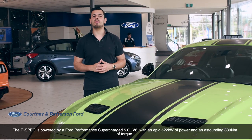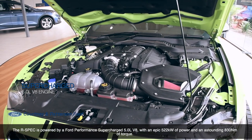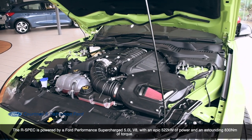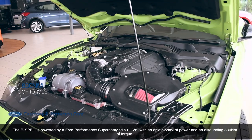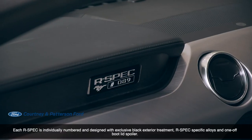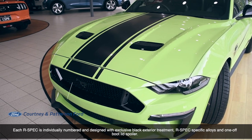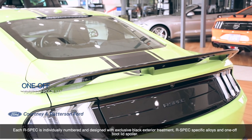The R-Spec is powered by a Ford Performance supercharged 5-litre V8, with an epic 522 kilowatts of power and an astounding 830 Nm of torque. Each R-Spec is individually numbered and designed, with exclusive black exterior treatment, R-Spec-specific alloys, and a one-off boot lid spoiler.